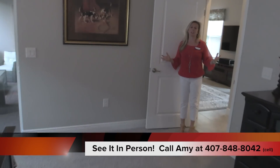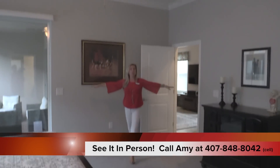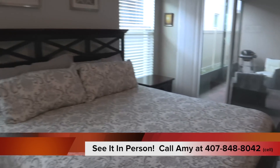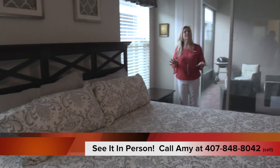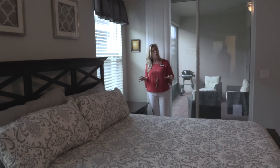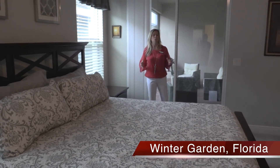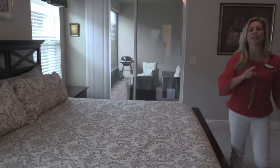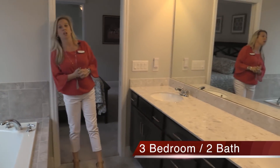We're going to take a quick look at the master because the master does not disappoint. It is a huge master bedroom with a tray ceiling. Take a look at the amount of space you have in here — there is an incredible amount of space between the bed, the nightstand, and the dresser area. This is a huge master bedroom. Back behind me are the sliding doors that give the master bedroom private access to that same lanai. And again, you don't typically get lanai space in rear entry garage style homes.